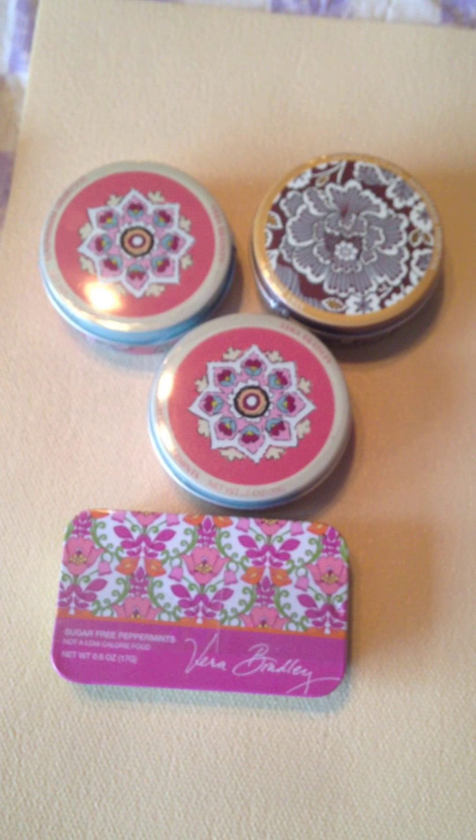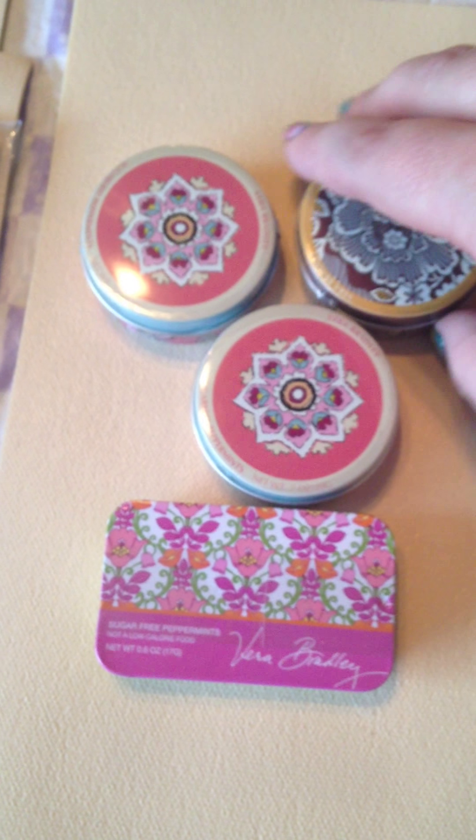Next, these are mints in a variety of patterns here. Each one of these were actually originally $3.00. I got them for $0.99, so another good deal.